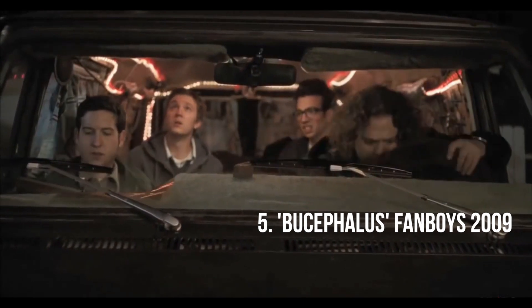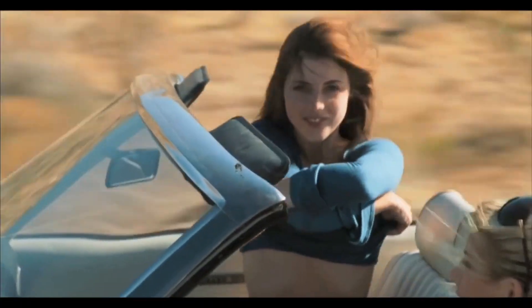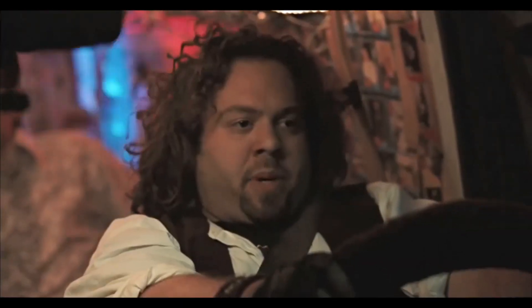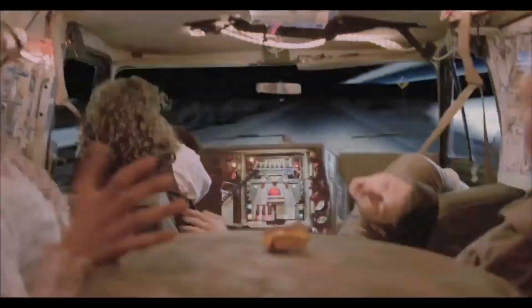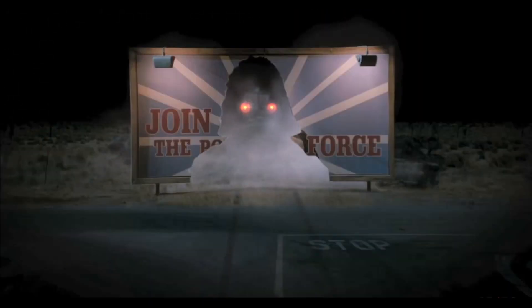Number five: Fanboys. It's Hutch's van, Bucephalus, named after Alexander the Great's horse. In this must-see comedy set around the plan of four friends who attempt to infiltrate George Lucas' Skywalker Ranch in a desperate bid to see The Phantom Menace before its official release, Hutch's mid-80s era GMC van traverses the country at light speeds — famously crashing through billboards, cruising through drive-throughs, and destroying coveted bronze statues.